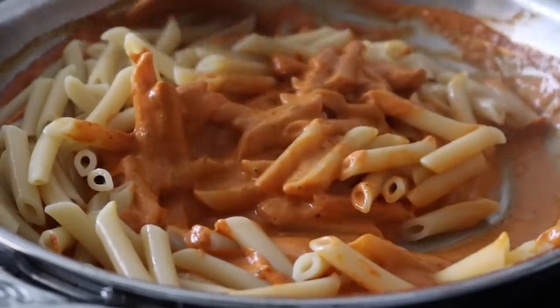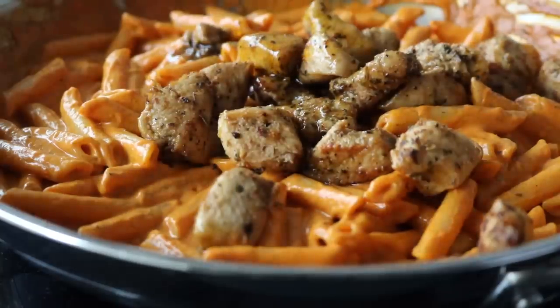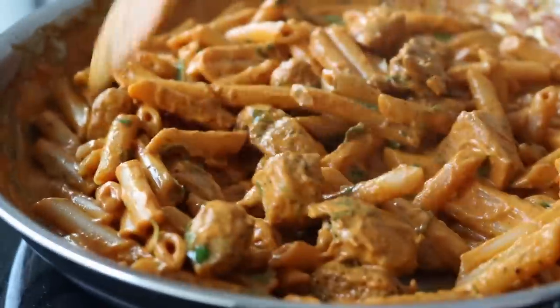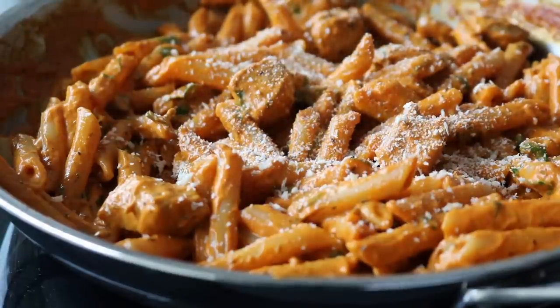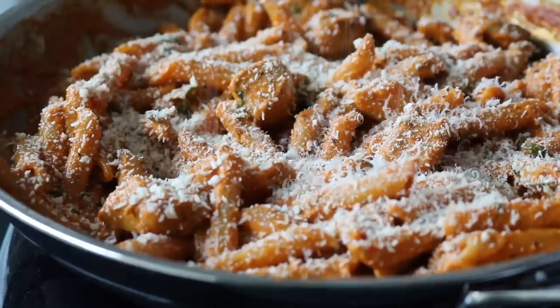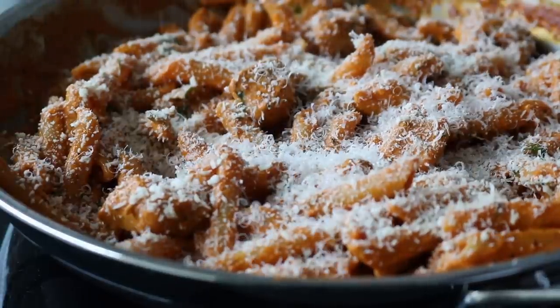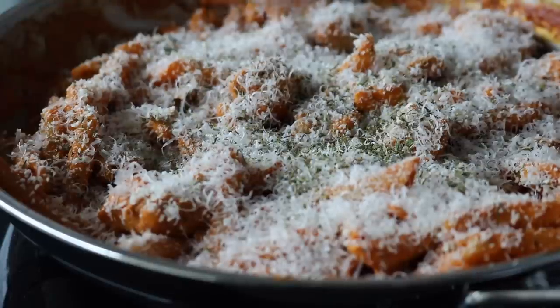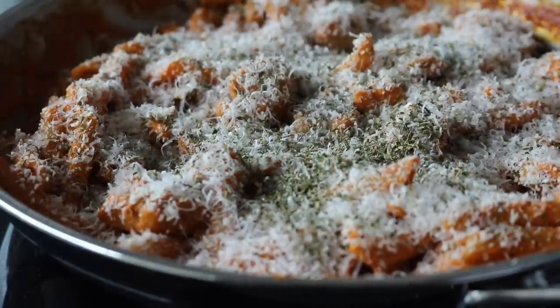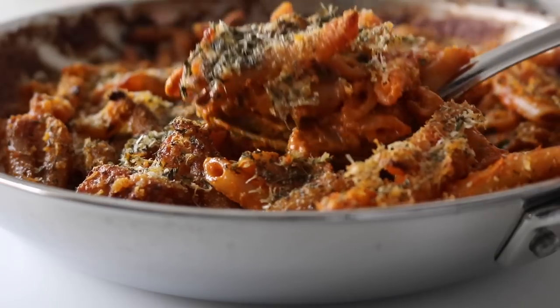Combine everything together — this sauce alone with the pasta is incredible, but the chicken really makes it. Add the chicken pieces and some fresh parsley, then season to taste with black pepper and salt as needed. I placed the breadcrumbs on top along with grated parmesan and some dried herbs, then drizzled over a little olive oil so everything would crunch up. I placed the dish into the oven at about 200°C for about 10 minutes — just enough to get crunchy on top since everything was already cooked.